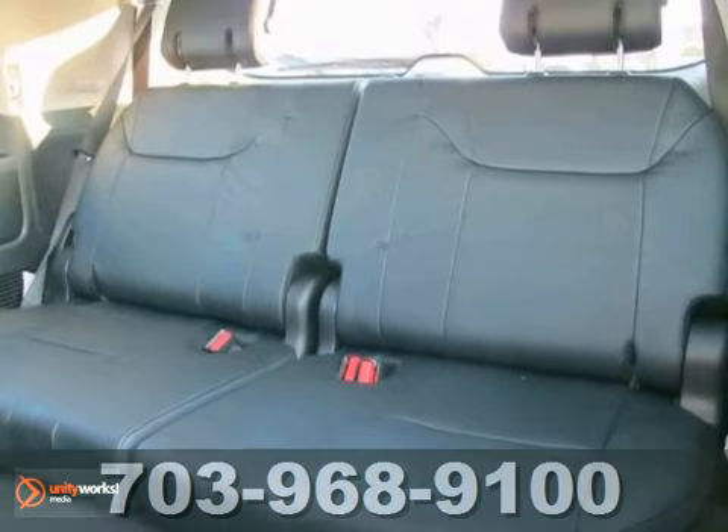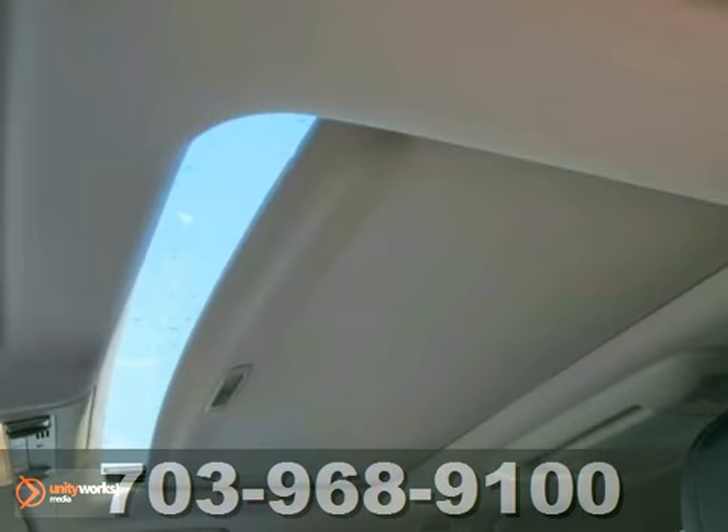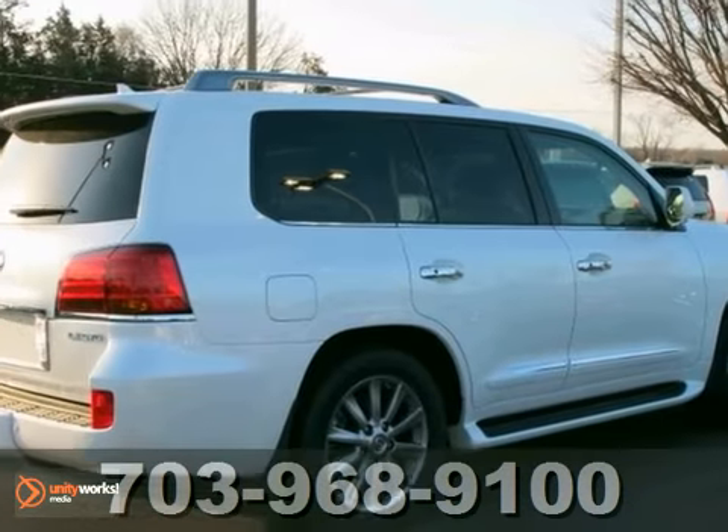Features four-wheel drive, heated leather seats with memory, navigation, and a power sunroof. You need to see it in person — stop in for a test drive today.